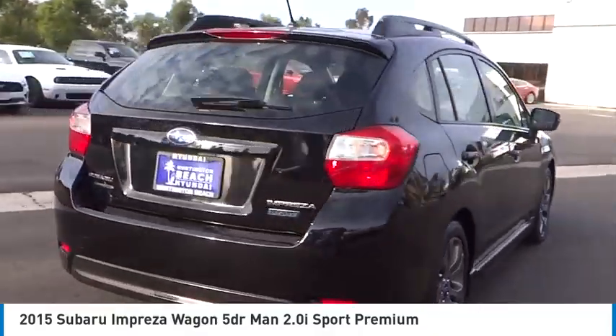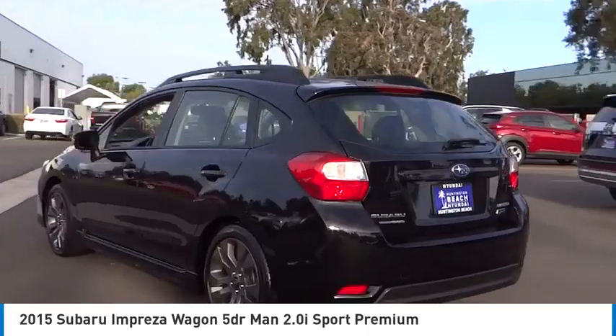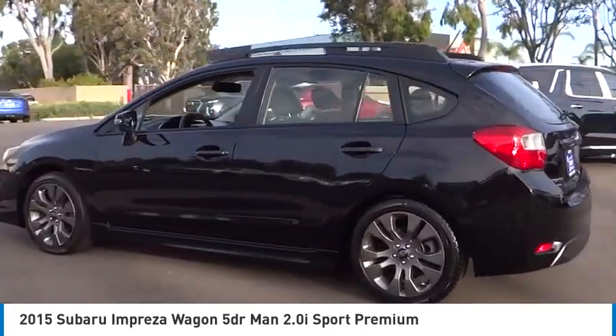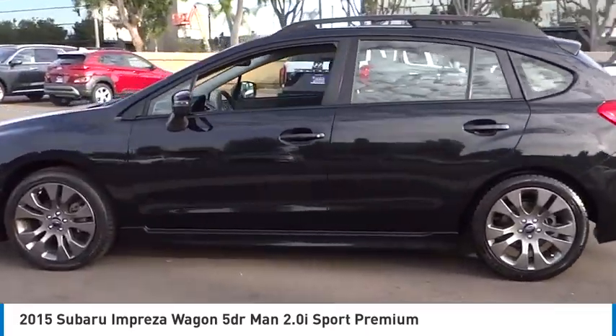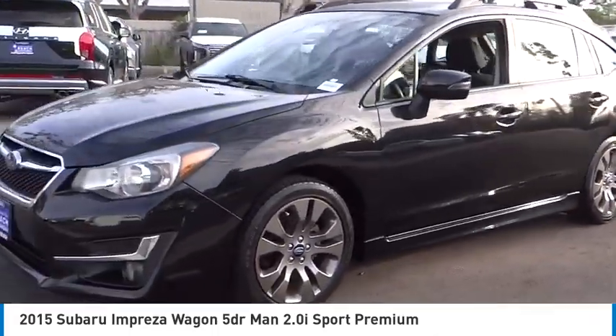Stop by and take a look at the 2015 Impreza. A spirited drive and lifestyle equipped amenities make Subaru Impreza the smart choice for dynamic people. Full throttle fun and performance, grounded in safety and efficiency.